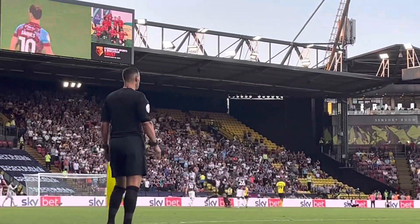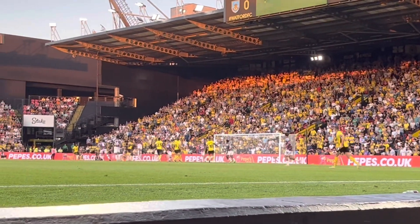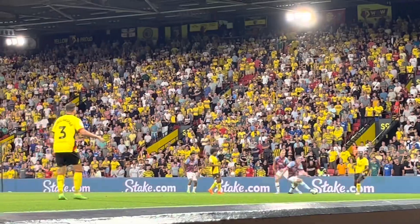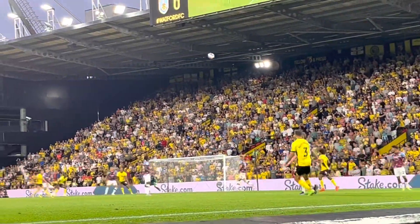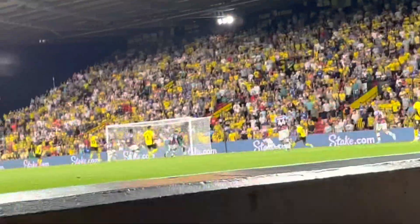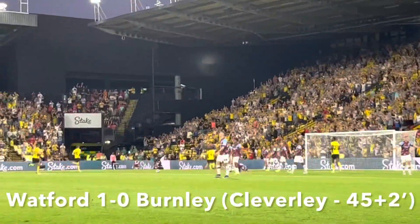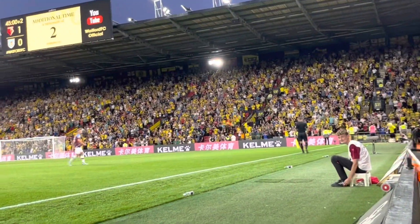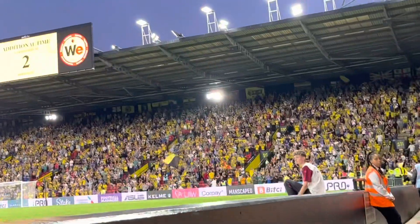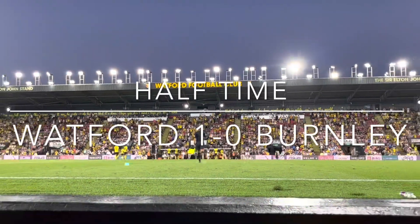Not too many Burnley fans there tonight — I'll be giving my opinion on the away section at the end of the video. Tom Cleverley then whipped in a free kick but it came to nothing, and then Ismail Assar hit it over the bar. After a pretty boring first half, Watford had one more chance as Ken Semmer pulled the ball back to Tom Cleverley. And that was it for the first half as Watford went in 1-0 up, thanks to a goal from captain Tom Cleverley.